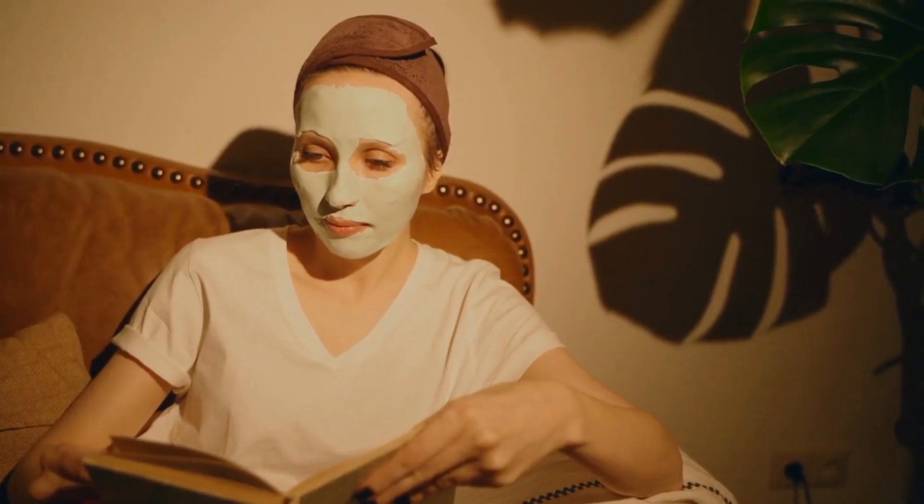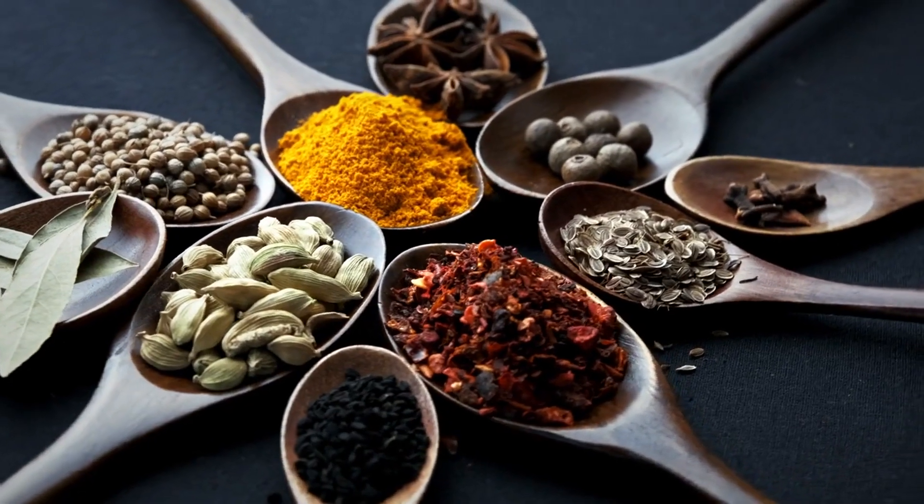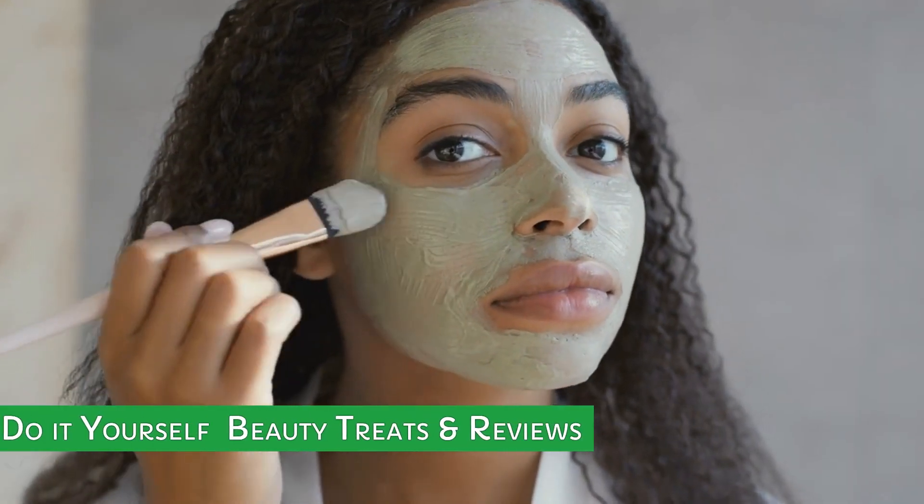We'll be concocting face masks for flawless skin, hair treatments for shiny tresses, and even do-it-yourself scrubs for a goddess-worthy glow — all with ingredients you probably already have. DIY beauty treats and reviews.